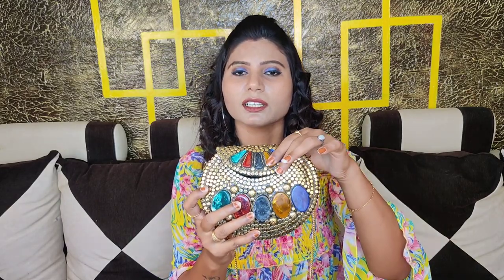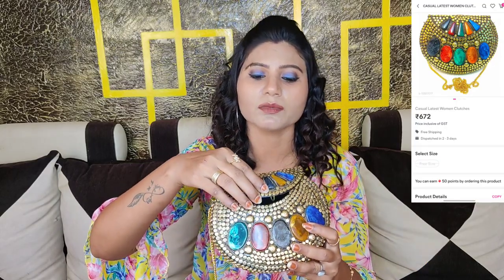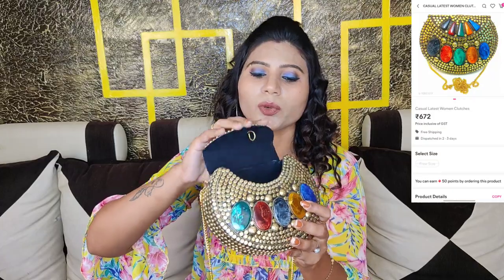It opens up and you can see there is a lot of space inside this bag. You can carry your makeup, a mirror, lipstick, a small comb, and your mobile phone — everything you can carry. The shape of the bag is very good and it is very attractive. I personally love this bag. How do you feel? Please comment and tell me — this is a worth-buying product.